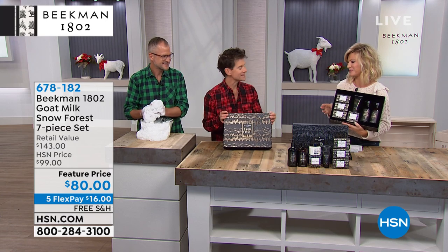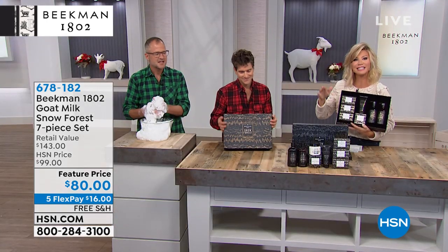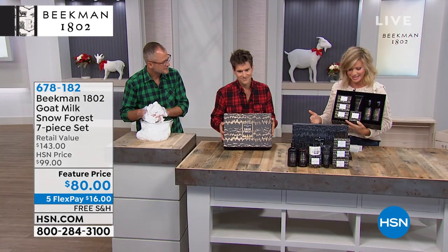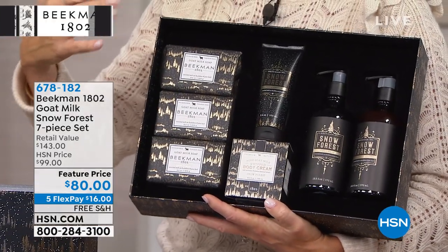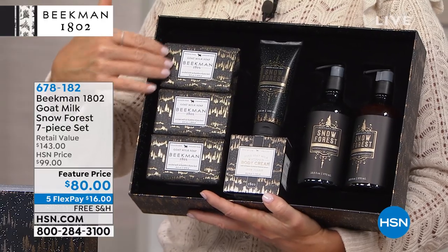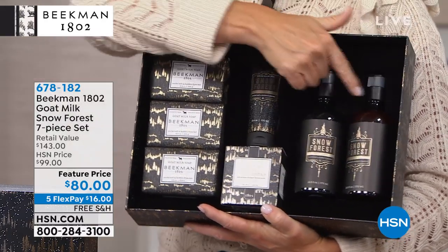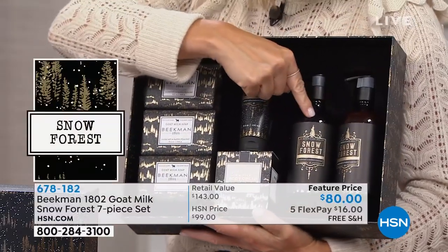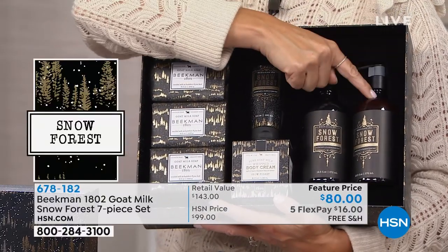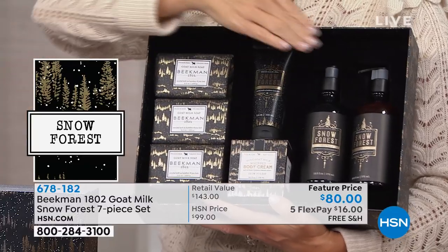Let me ask you, Amy — how heavy is this box? Oh my gosh, it weighs a ton. Can you believe you're getting it with free shipping? Free shipping, but this is your final, final chance. As we decorate our homes for the holiday season, you want something special — you put out beautiful wreaths and a Christmas tree. Why not put out these bars in your guest bathroom, with the beautiful hand soap sitting next to it? Maybe upstairs you want the little caddy so you can change out the shower cream and hand cream and the lotion.